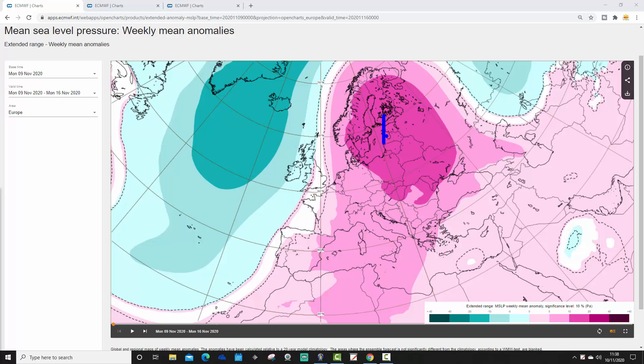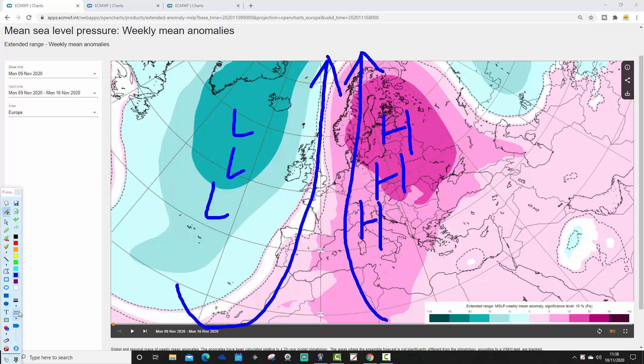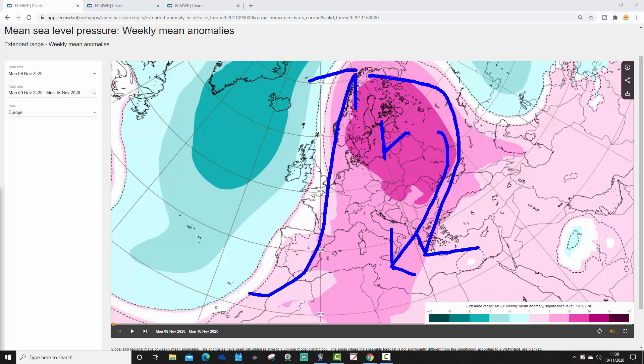Week one mean sea level pressure anomaly has high pressure sitting to the north and the east, dominating most of Europe. But we have deep low pressure out in the North Atlantic, meaning the squeeze of the isobars is going to be coming up from the south, drawing up southerly winds across western and central parts of Europe — drawing up southerly winds on the warm side of the ridge. Conversely, there is a cold side of this ridge, and that cold side will see cold air coming out of the north and northeast down into southeastern parts of Europe.